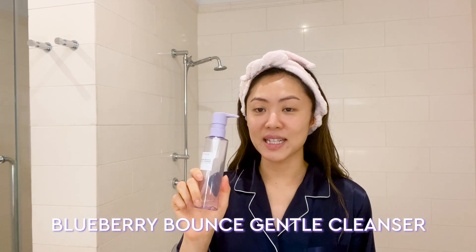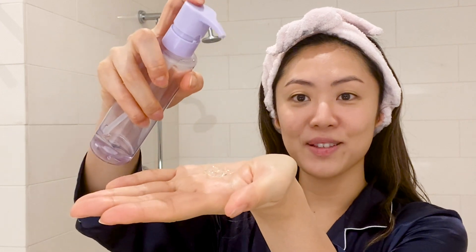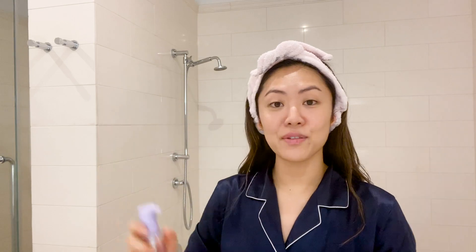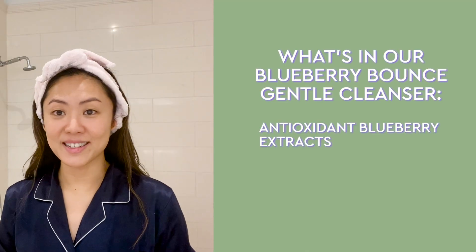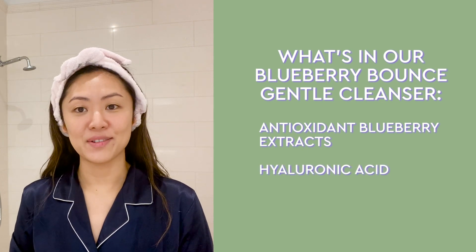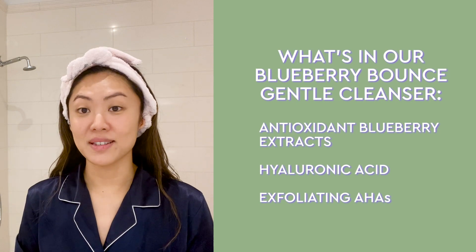Five minutes have passed and I'm ready to wash off the mask with the Blueberry Bounce Gentle Cleanser. What I love about this Blueberry Bounce Gentle Cleanser is not only this fun, elastic texture, but also the ingredient list. It has blueberry extracts, which are powerful antioxidants, hyaluronic acid, which helps to hydrate the skin, and also AHA to gently resurface the skin.